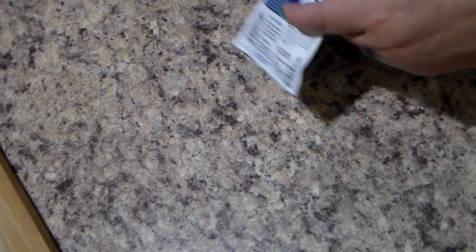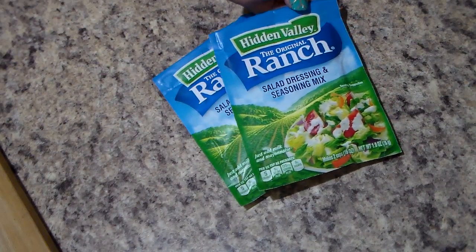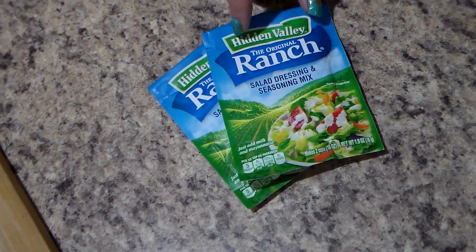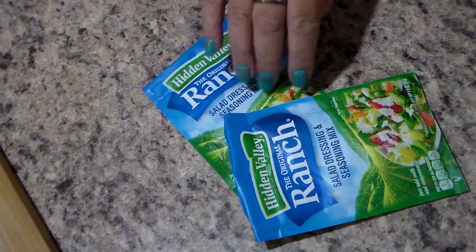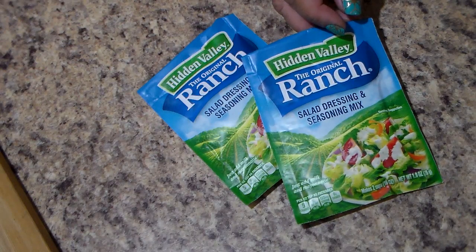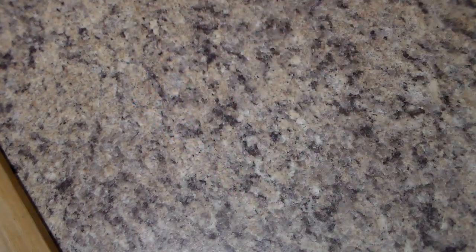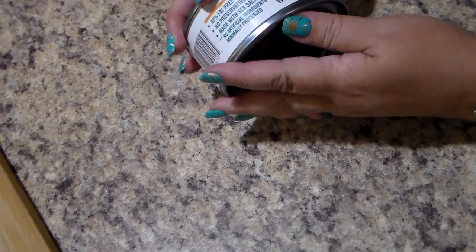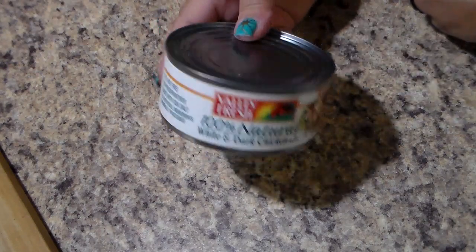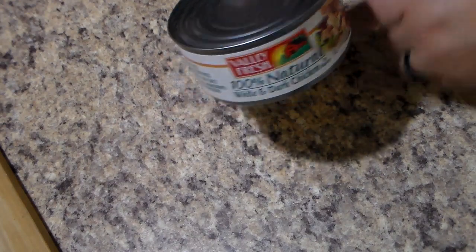We ran out of these, so we picked up a couple more. These are the Ranch Salad Dressing Seasoning Mix. What we use these for — you can use them for the purpose intended, but if you've never tried putting a package of this into your hamburger meat when you're making hamburgers on the grill, it is very, very good. That's mainly what we use these for. So I got two of those. Also got another can of the 100% Natural White and Dark Chicken — we had a 55-cent-off coupon on that. I can't remember what it came to, but it wasn't much. So that's the great big can.